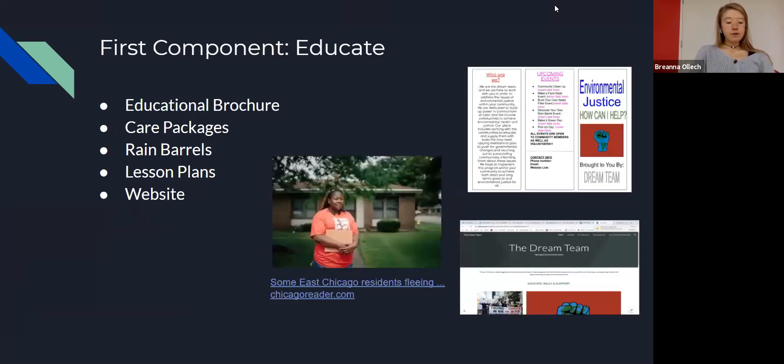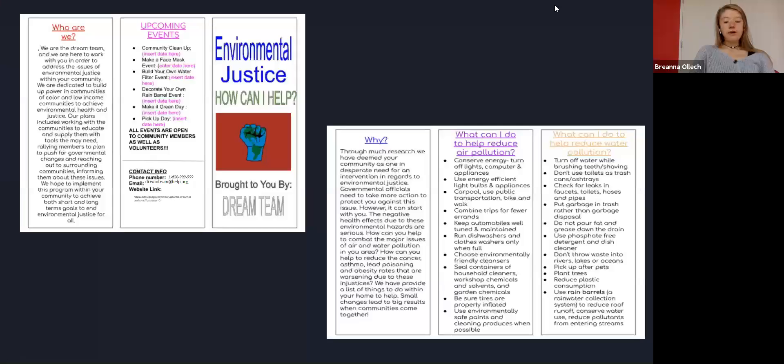The first component of our solution is to educate. This includes an educational brochure, care packages, and lesson plans. We have also created a website to provide easy access to all of our educational information. This component works directly with community members, providing information about environmental justice and ways to create a healthier environment. Although we do not want to blame or put a burden on the victims, we believe that by educating them about the environment, we can empower them to make a change. Our plan is to go door-to-door handing out an educational brochure with six different pages, including information about our team, environmental problems in the community, and tips to persuade residents to take these steps seriously.